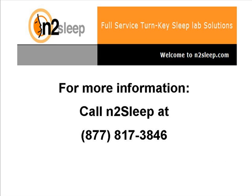For more information or a private demonstration, contact an N2Sleep representative.